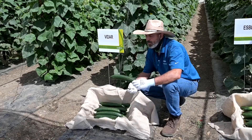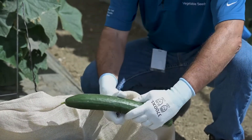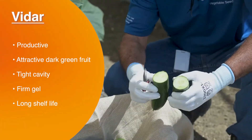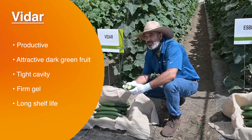Vidar is slightly longer than Sven but also has very attractive fruit — dark green — and when you cut it, you can see a very small cavity with firm gel, and this is going to give it a long shelf life.